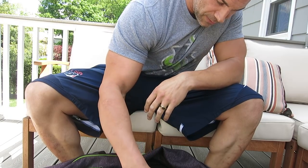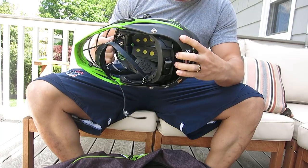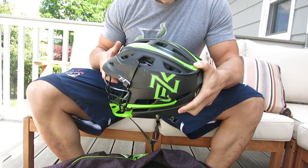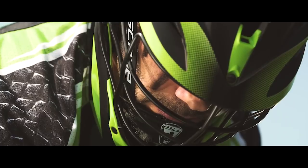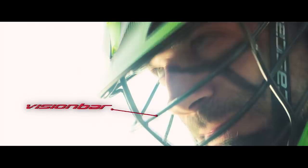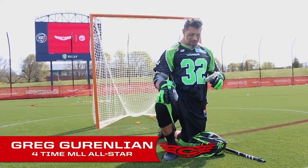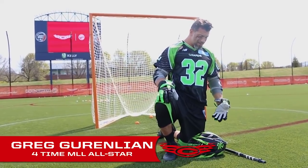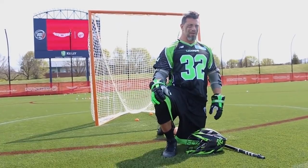First things first, we got our New York Lizards helmet — Cascade, the best helmet on the planet. Introducing the Cascade S. I've only worn Cascade, I have no interest in trying on any other helmet. I feel like when you're already wearing the best helmet that looks the best and feels the best, then what's the point?